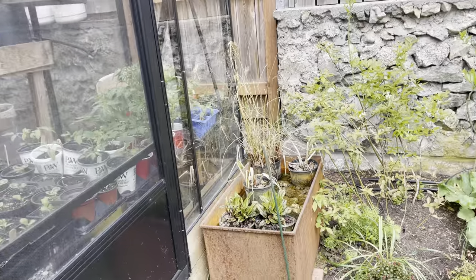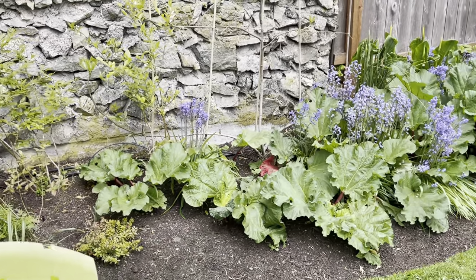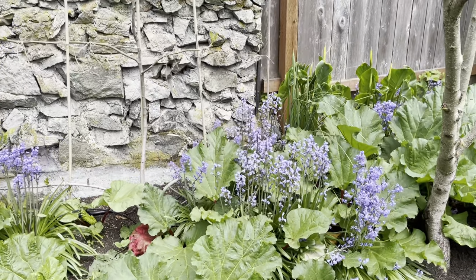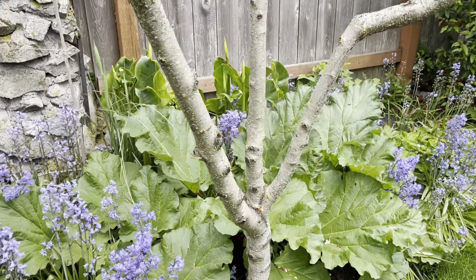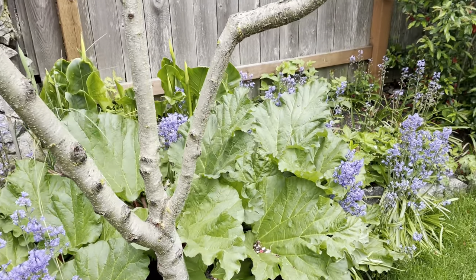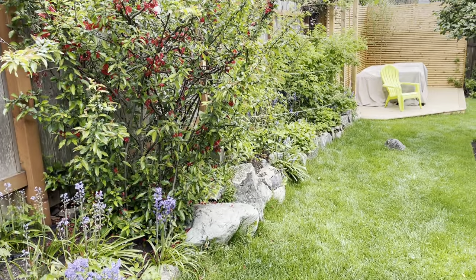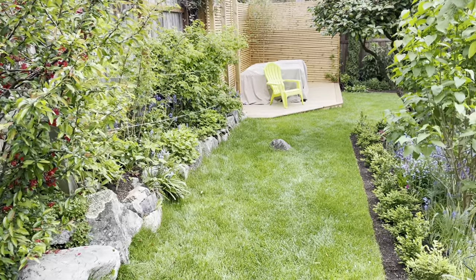I need to get that little pond feature in order. The rhubarb is going well. The fig that I'm trying to espalier is just starting to leaf out. I've got some lilies in the background, and the rhubarb to harvest. That's a quince. And our raspberries are all budded up, so I can't wait for those.